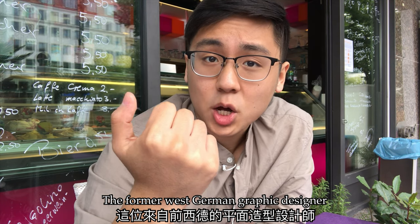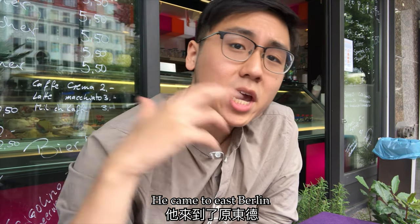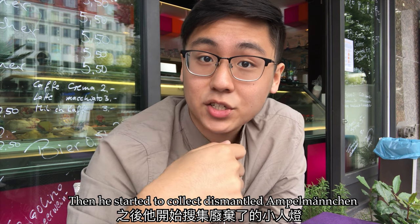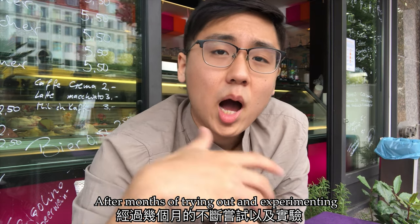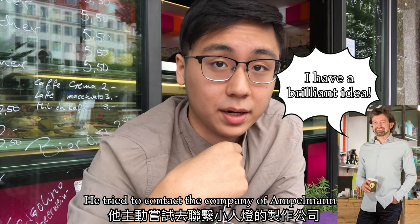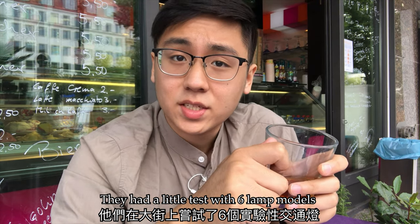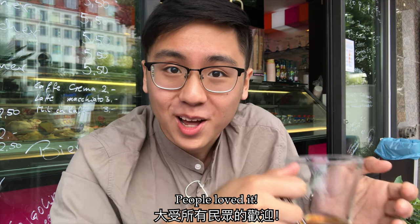The former West German graphic designer was looking for new design possibilities in 1995. He came to East Berlin, he saw these little men, and he was inspired. He started to collect dismantled Ampelmannchen and then started to build lamps. After months of trying out and experimenting, he tried to contact the company of Ampelmann, and people from the company actually liked his marketing idea, so they gave him the chance. They had a little test with six lamp models, and people loved it.